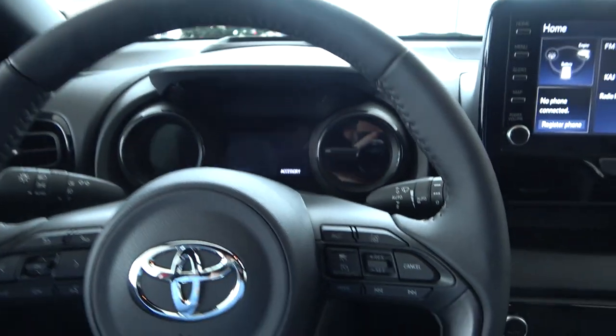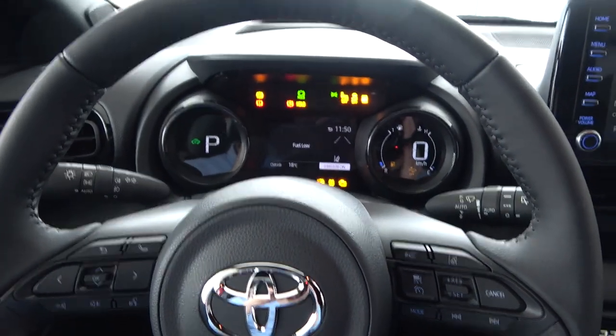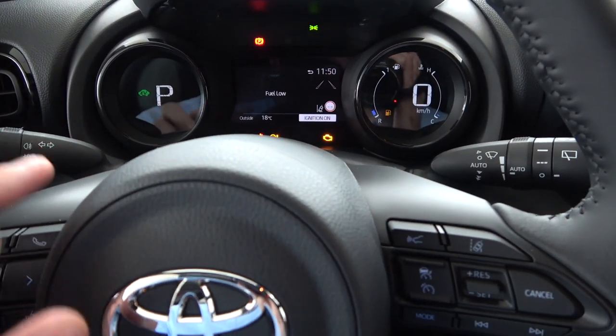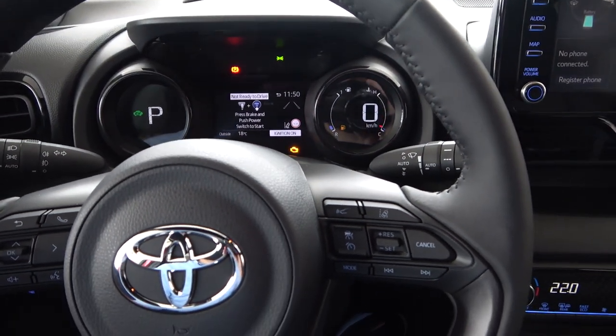Let me show you the glove box — pretty standard but that's okay. Now let's give it contact and see the digital cockpit come to life. On the left we have various things for the hybrid system — the battery status and so on.